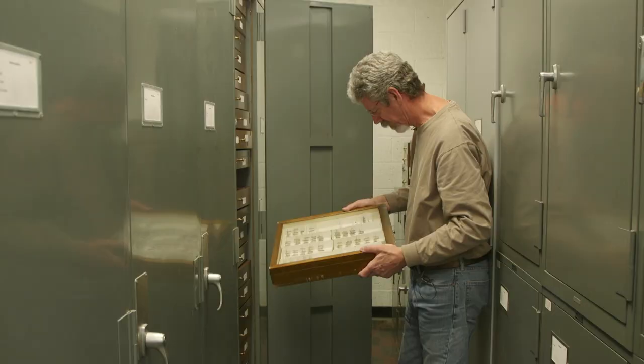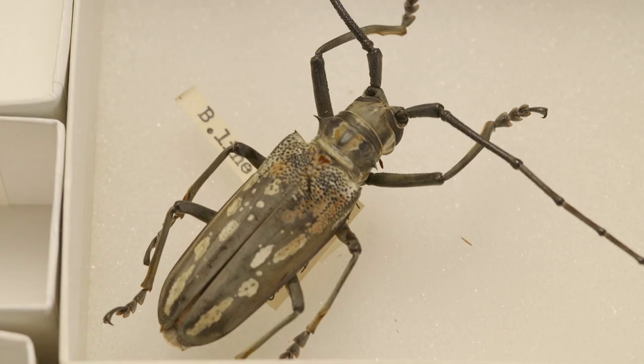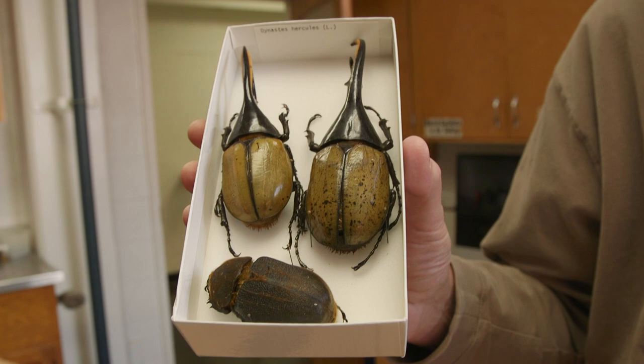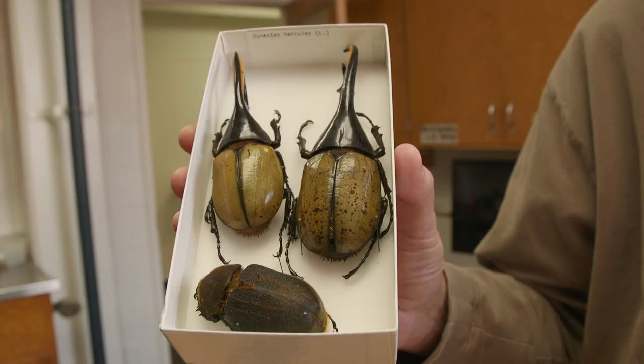In the rows and rows of cabinets you'll find big bugs. Bigger bugs. Really, really big bugs. This is the Hercules Beetle from South America. Why Hercules? I guess because it's big.